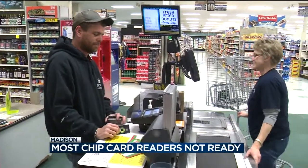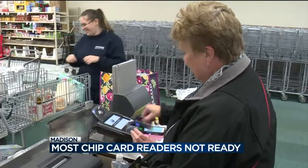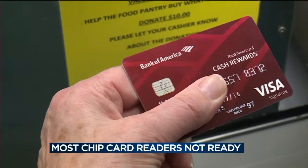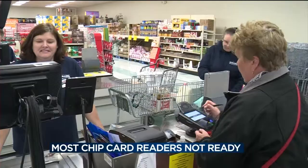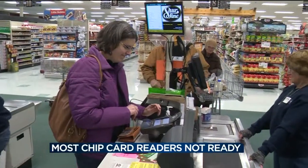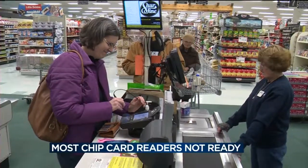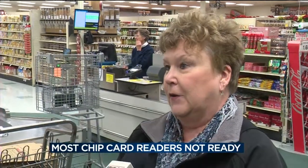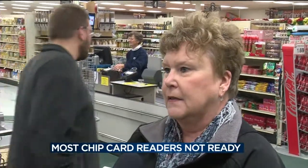While most of us are still sleeping off Thursday's festivities, Lynn Thomas is preparing for Thanksgiving dinner part two. We already had one yesterday, but we're having one tomorrow again. Using her trusted credit card to cover the fixings, and while Thomas loves the added security of her new chip card, she's not put it to use once this holiday season. Many places don't have the reader yet.